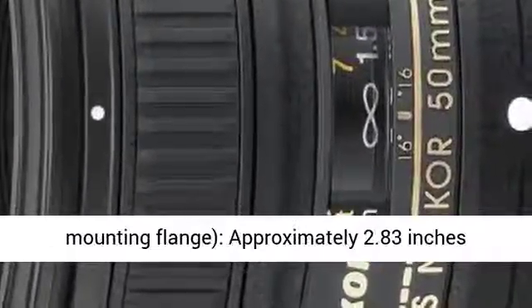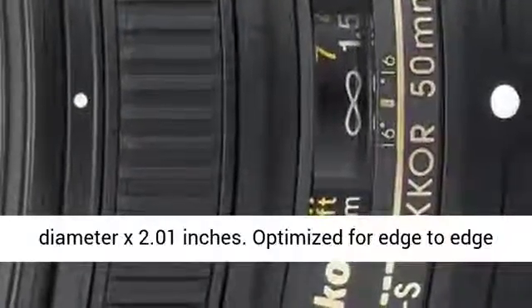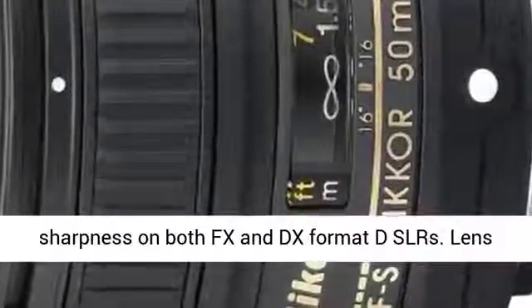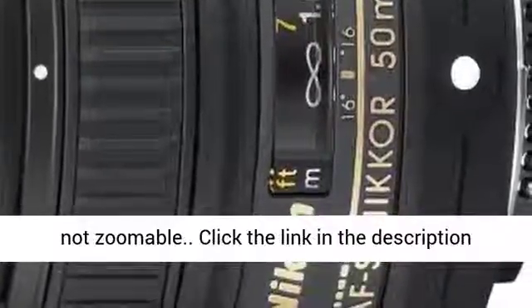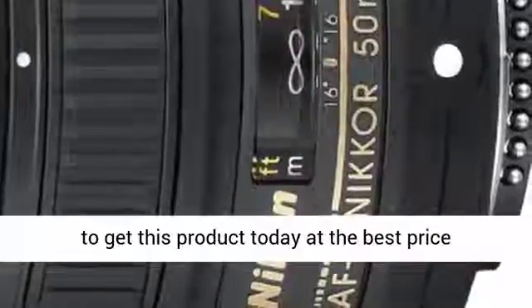Dimensions: approximately 2.83 inches diameter x 2.01 inches from the camera lens mounting flange. Optimized for edge-to-edge sharpness on both FX and DX format DSLRs. Lens not zoomable. Click the link in the description to get this product today at the best price.